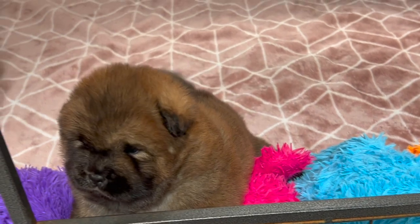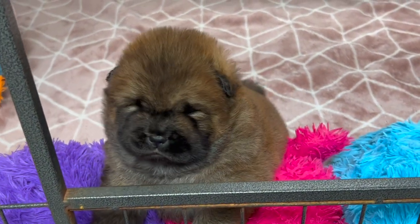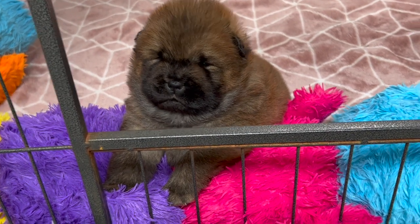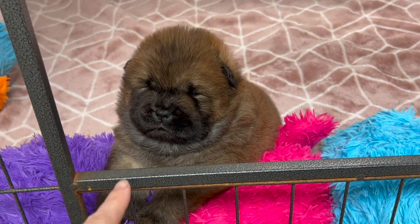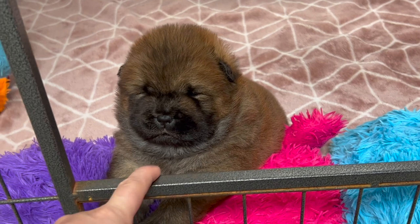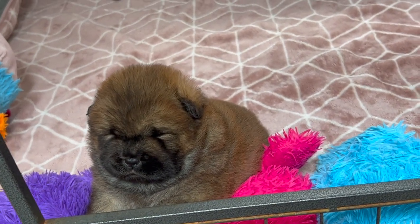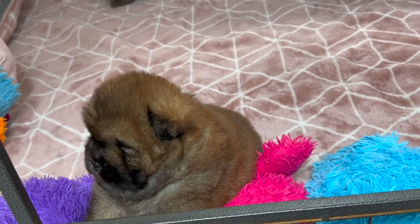We'll start weaning these guys soon. They haven't needed any extra support from food yet, just because they are such a good size. This chap is actually nearing three kilos and he's only three and a half weeks old. So he will start hard food probably Monday or Tuesday, today being Saturday.